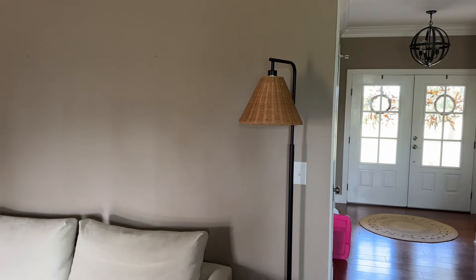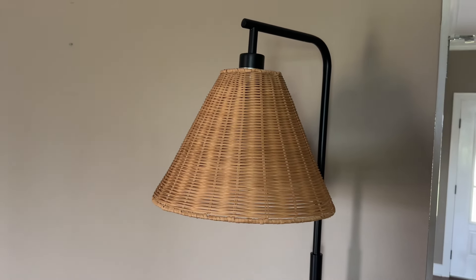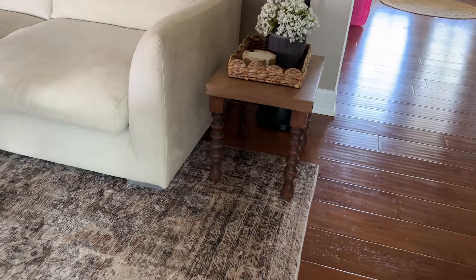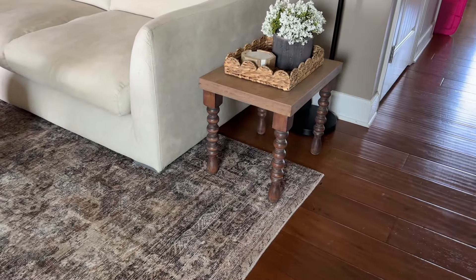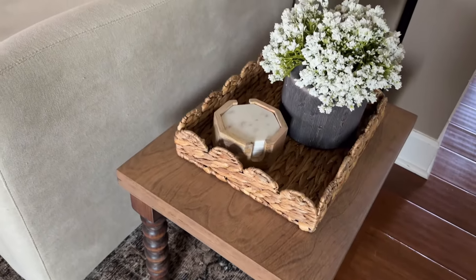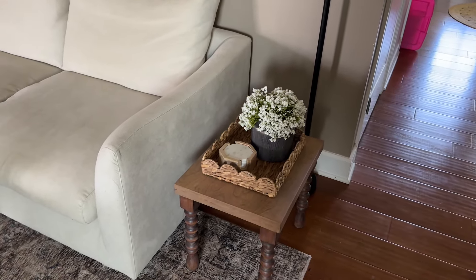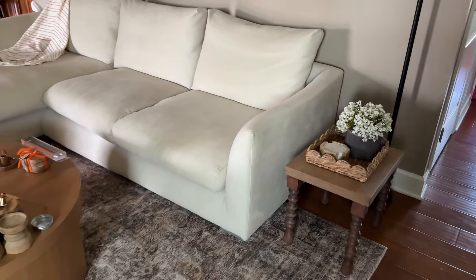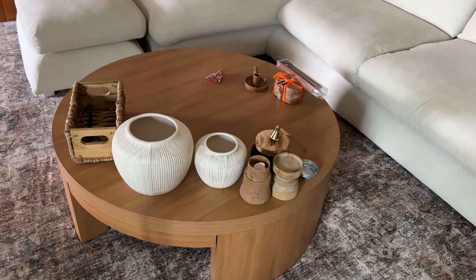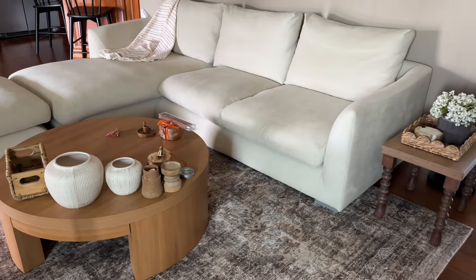We've honestly redone our entire living room this year. I wanted to show y'all this lamp — it's Better Homes and Gardens from Walmart, I think it was $89, less than $100 for sure. That little table came from an estate sale and I refinished it myself. That little scalloped tray came from Walmart. I'm actually looking for some more fall-looking florals to go in that vase — that's the viral Walmart planter. We got the couch this year too, and I pulled out a few vases and things I thought I might use for the coffee table.